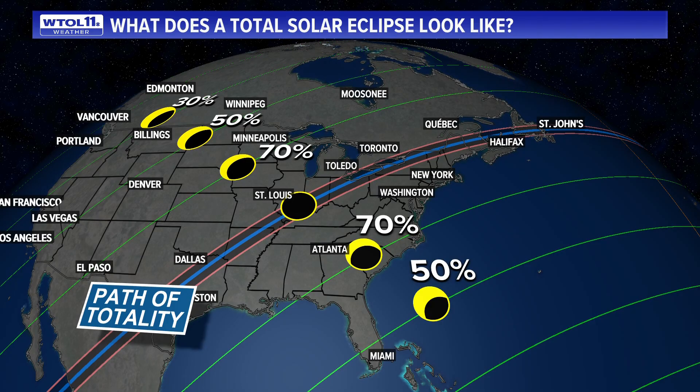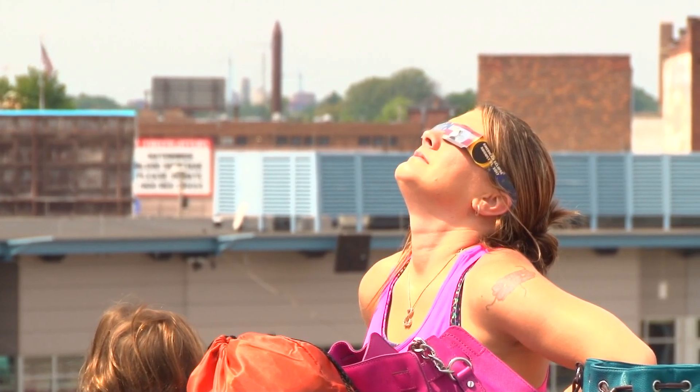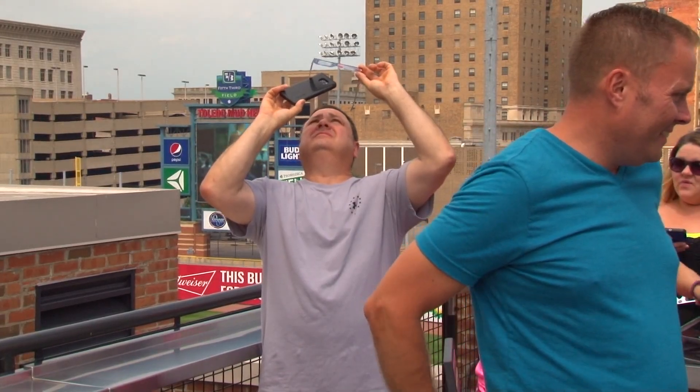The total solar eclipse is set to be one of the biggest sights in our area. But before you look up, there are things you need to know to protect your eyes ahead of the 2024 solar eclipse.